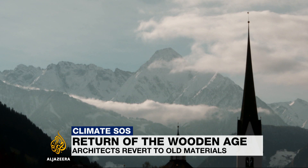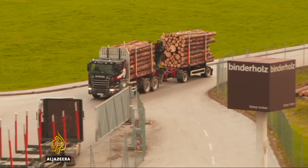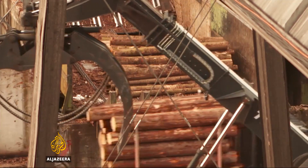In the Austrian Zilletal, they've been building houses out of wood for as long as anybody can remember. But now the global demand for timber construction is soaring. Business is booming at the Binderholtz sawmill. Every day, 20,000 trees go through the system. That's 6 million trees a year. The scale of production is staggering.